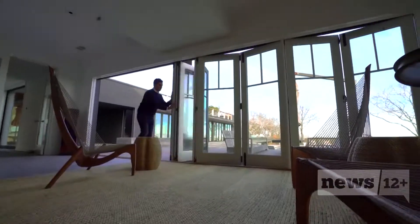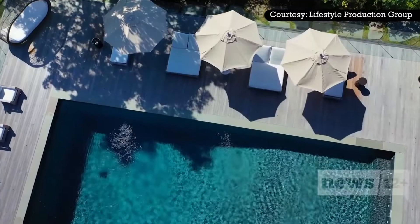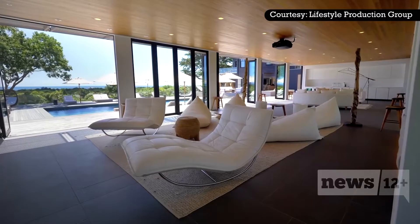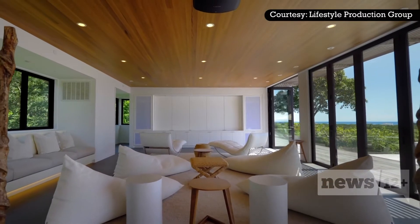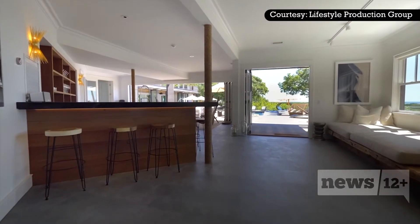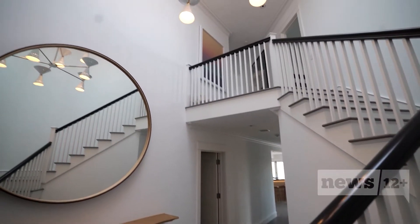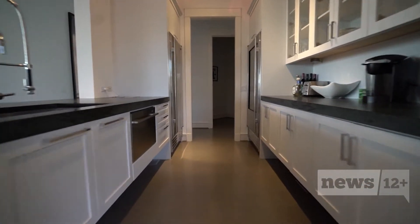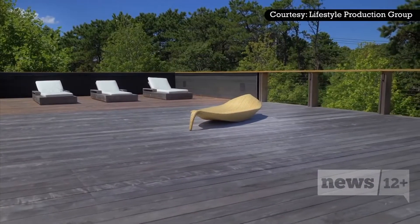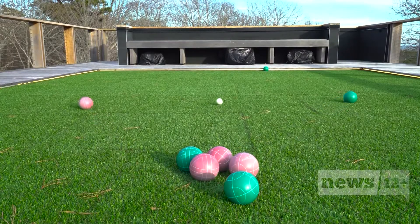Sip cocktails at the full-size bar, enjoy a movie on the drop-down media screen, or open up the accordion-style doors and walk out to the swanky pool area. This home epitomizes indoor and outdoor living — it's a perfect flow for fun, with even enough space for an extravagant summertime soiree. The service kitchen behind the bar is fully equipped for any catering staff. Head up to the main level and you'll find the formal kitchen plus access to your private rooftop deck, complete with a beautiful gas fireplace and a bocce ball court.